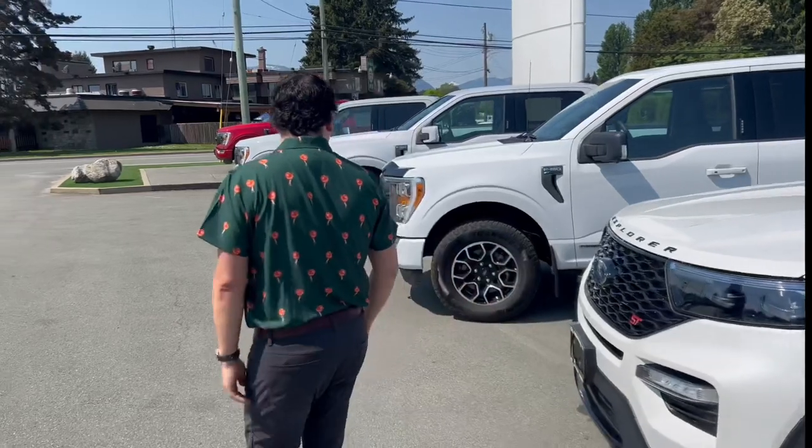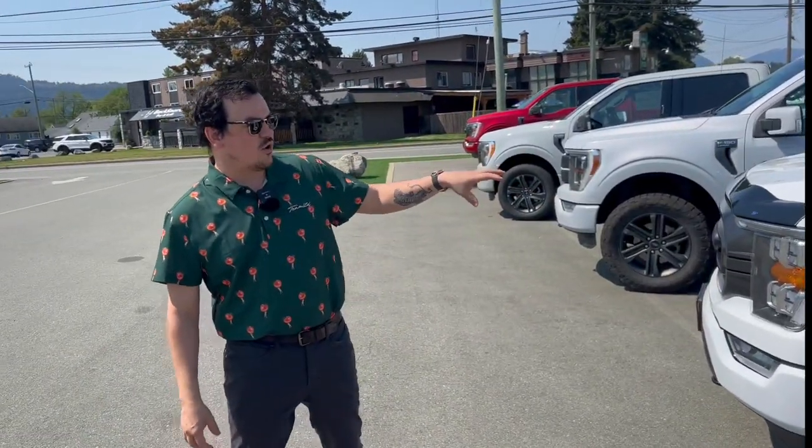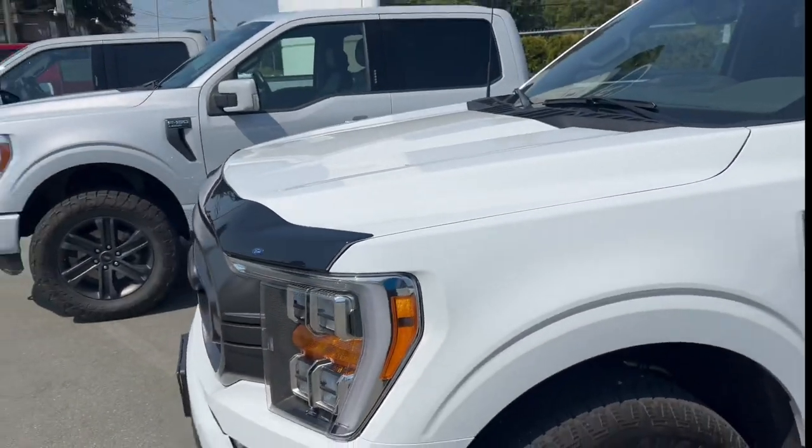The next one we have here is this 302A XLT Power Boost. It's Oxford white. The Oxford white is kind of the dull white. It doesn't have much pearl in it. It's kind of flat, but it's what you see most vehicles in. It's kind of your standard white color.